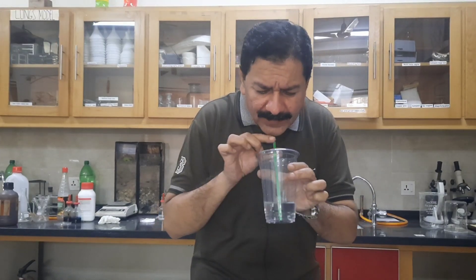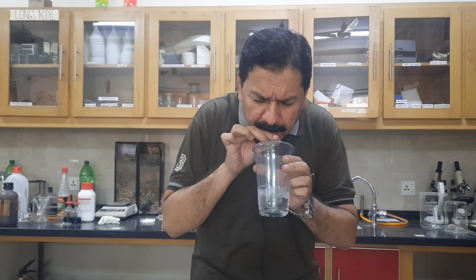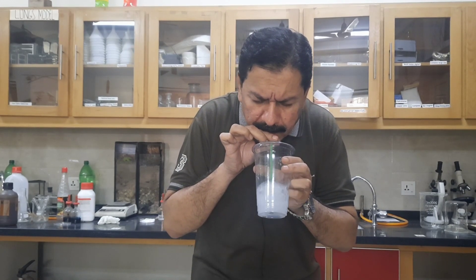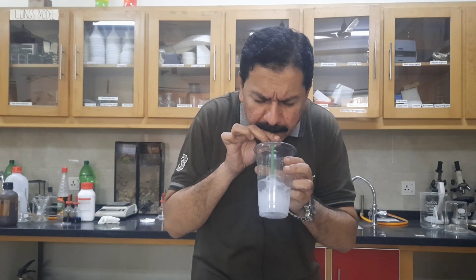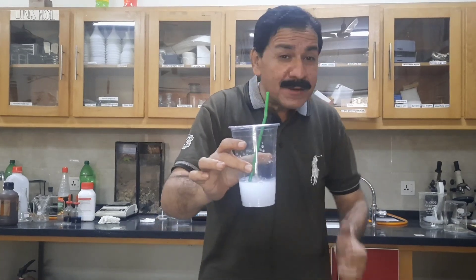I am going to blow inside the water. Water turns milky. Why? Can anyone tell me the reason?